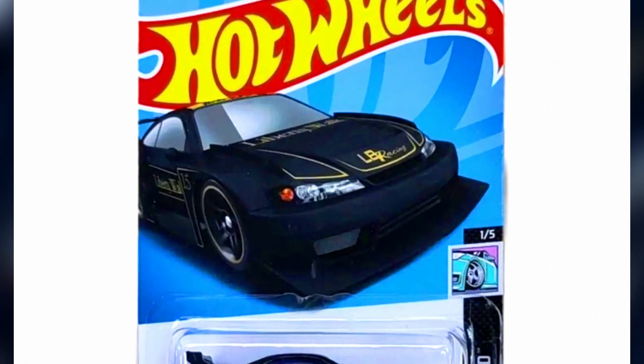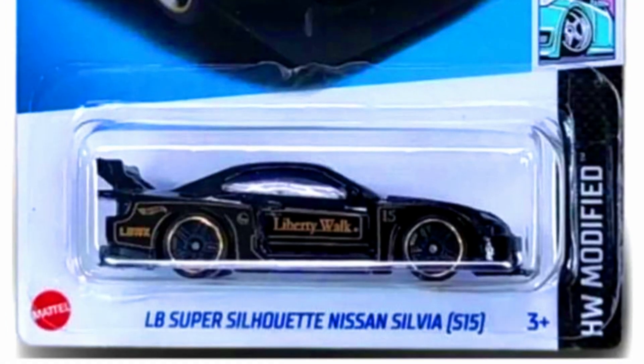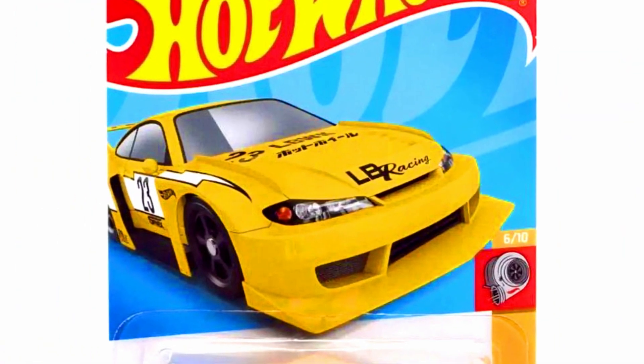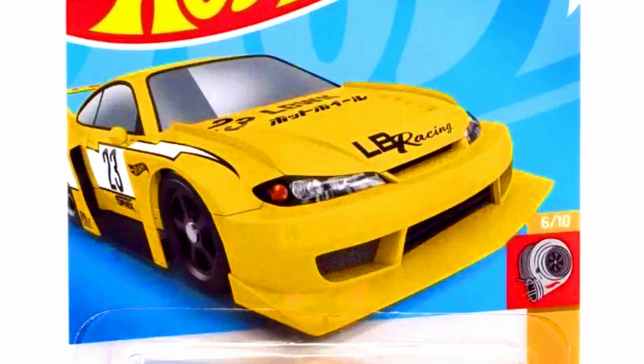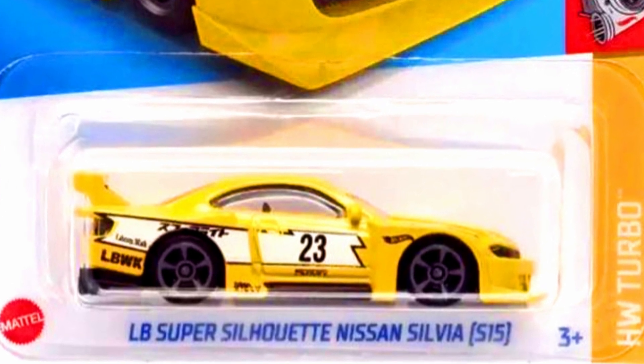The second car is from the HW Modified series in a black paint job with decals on the car. The third car is from the HW Turbo series in a yellow paint job with Liberty Walk decals on the sides and 5-spoke gray rims.